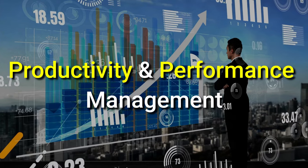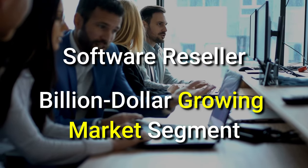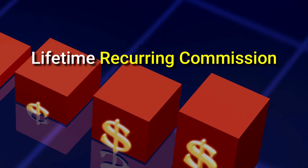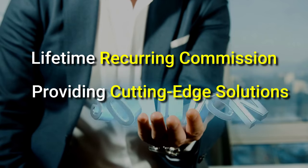Hi, and welcome to the exciting world of productivity and performance management. If you are a software reseller, you know you are in a billion-dollar growing market segment. And with us, you can achieve a lifetime recurring commission while staying ahead of the curve by providing cutting-edge solutions to your clients.